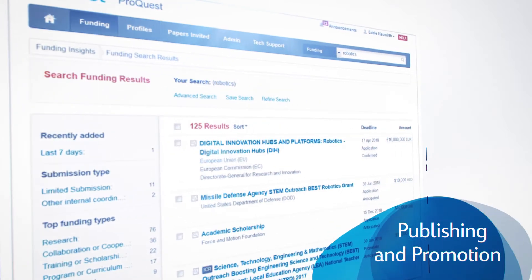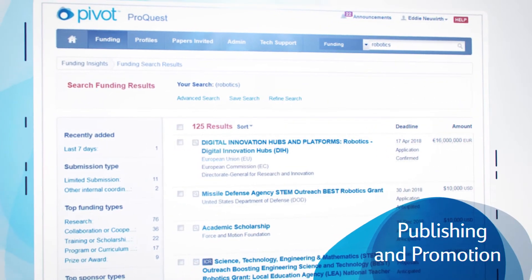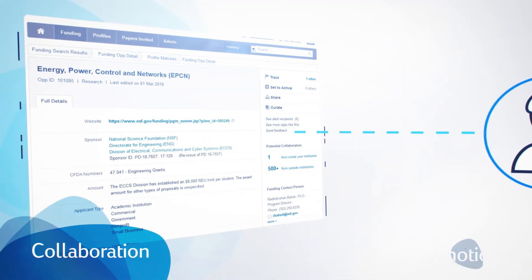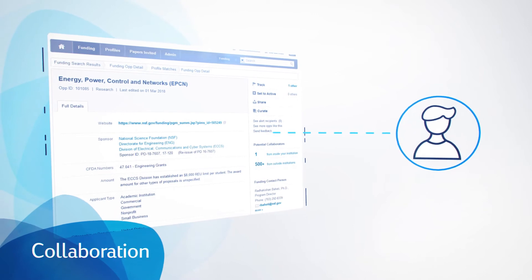With the integration of the Papers Invited database, scholars can also search thousands of conferences that have put out a call for papers where researchers can present and publish their work. Pivot also makes it easy to collaborate and share funding opportunities with colleagues from other institutions.